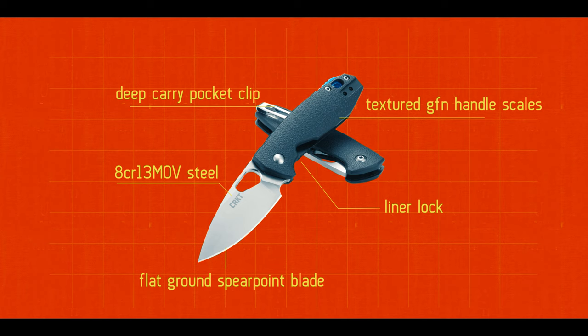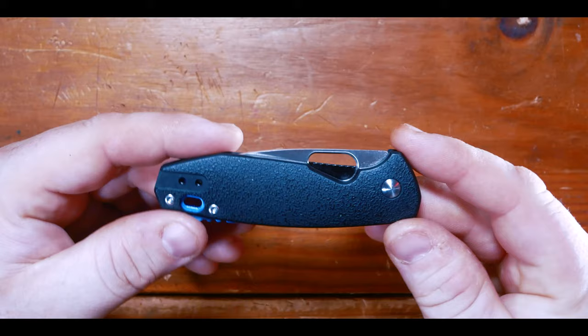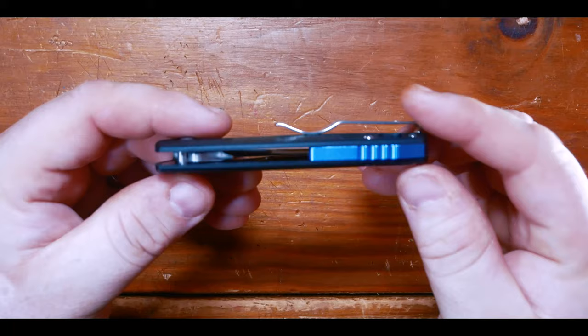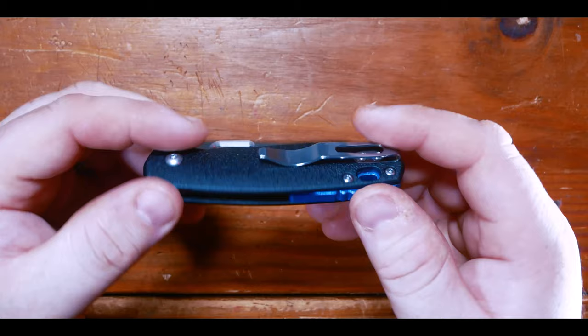These features integrate seamlessly, creating a simple yet functional knife. Let's take a closer look. On the show side of the handle you can see the textured GFN handle scales — the execution of the texturing is amazing. It's a subtle texture but provides a perfect balance of grip and comfort in hand. Moving on to the spine, you can see one of the defining design features of this knife: its blue aluminum backspacer. The backspacer purposely offsets the handle scales, creating a unique design feature and a pop of color while providing extra balance to the overall knife.